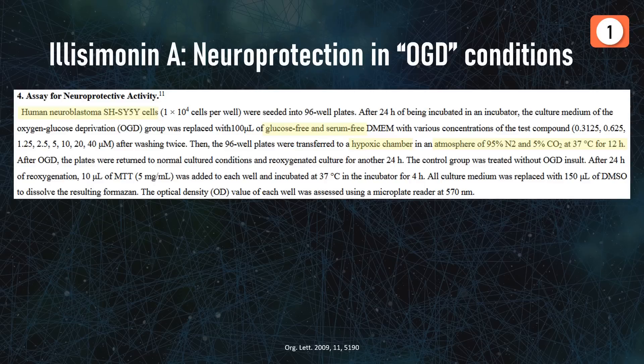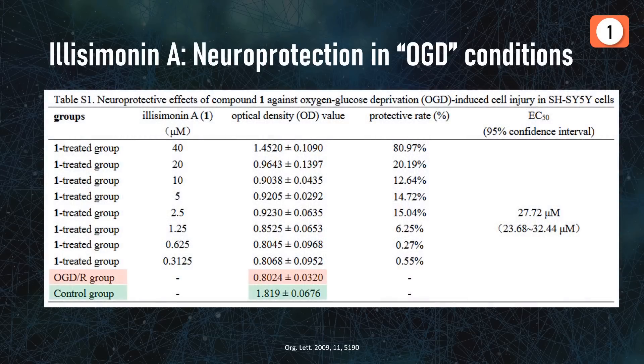Instead they took a human brain-derived cell line and subjected the culture to glucose deprivation and hypoxia — essentially really unpleasant growing conditions for the cells. Untreated oxygen- and glucose-deprived cells had more than 50% lower optical density than the control, but the effect wasn't so bad on cells treated with Illizimonin A. At a 40 micromolar concentration, roughly 80% of the damage was prevented. So all in all not a Nobel Prize in terms of discovery, but definitely interesting for further investigations and reason enough for organic chemists to spend several years on a synthesis.